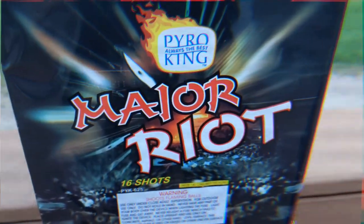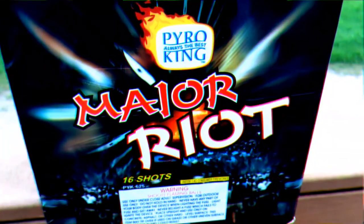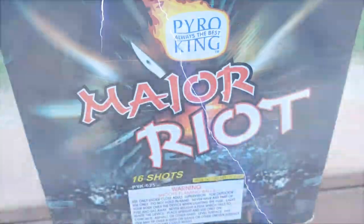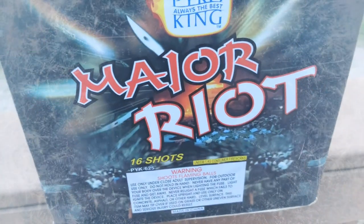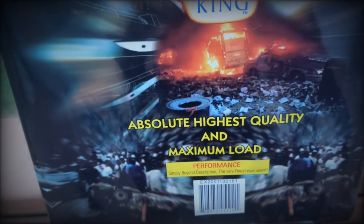Welcome back to the channel, pyromaniacs — viewers and subscribers, you're in for a treat. Pyro King major riots makes vivid thunder pyrotechnics, keeping the thunder rolling. 16 shots — we know that Pyro King is always the best. This 500-grammer is gonna pack some heat for sure: absolute highest quality and maximum load, simply beyond description, the very finest ever seen.